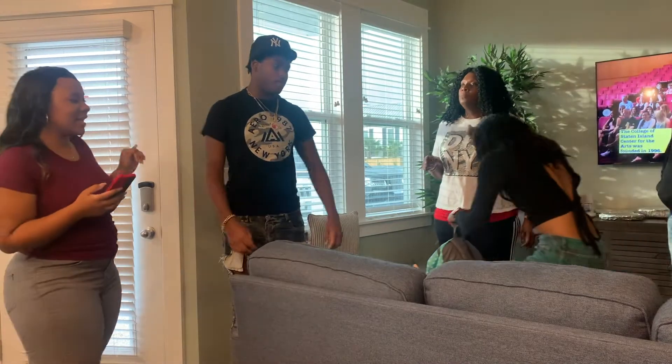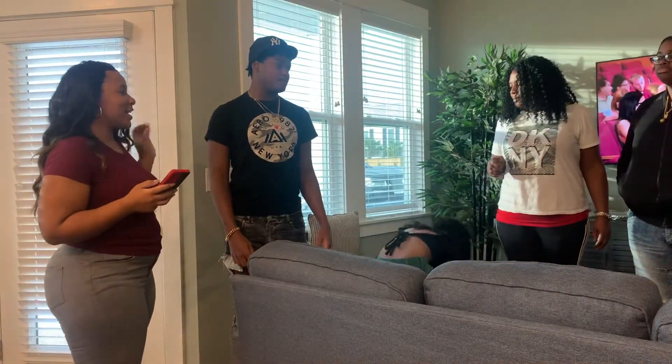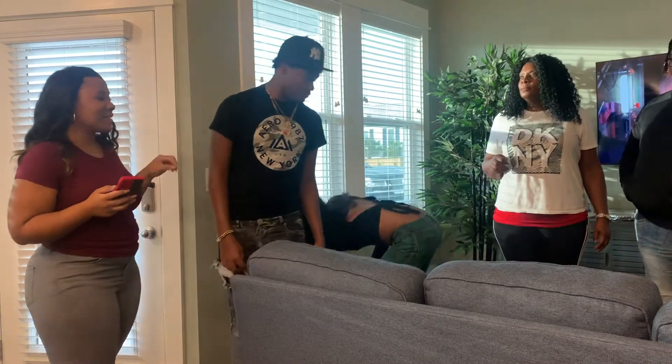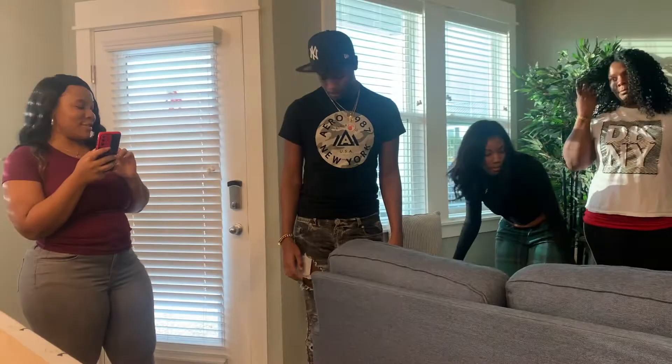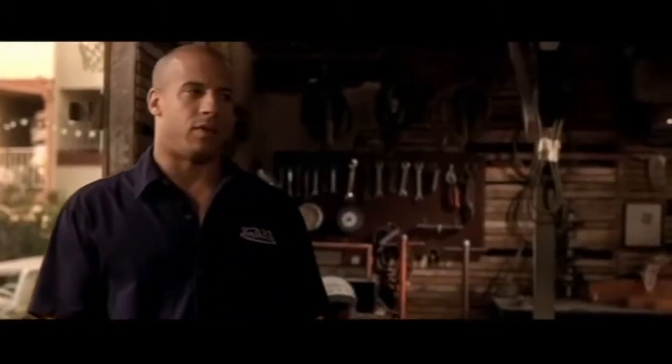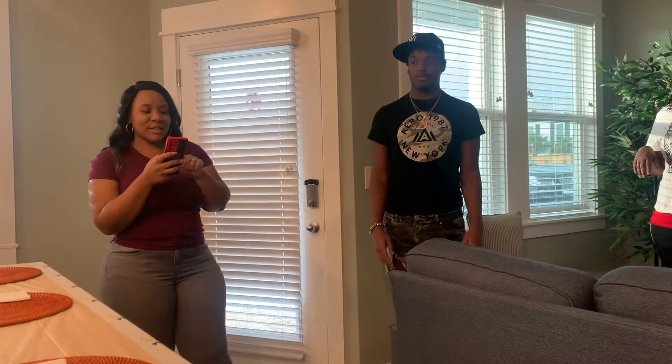There are 14 gifts hidden around the house and your job is to find each gift based on a clue. All right, let me know if everybody's ready. I live my life a quarter mile at a time — nothing else matters. Finding the first clue.